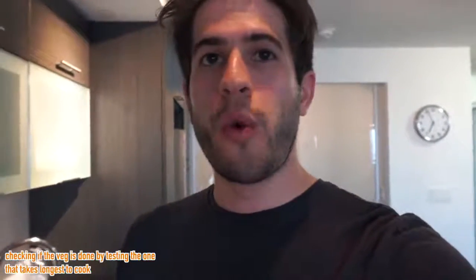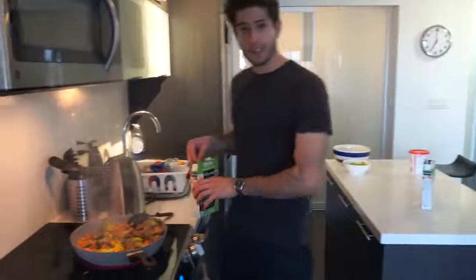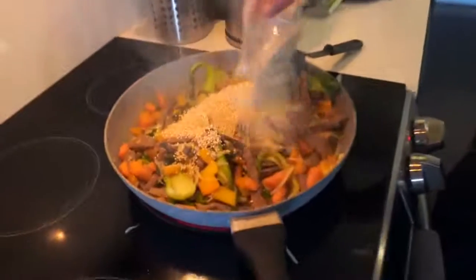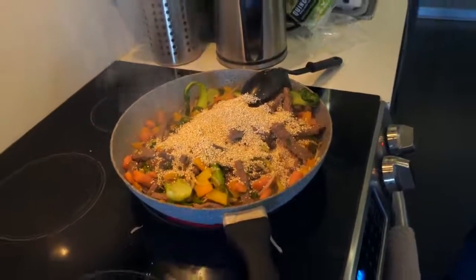All right, all the vegetable volume has gone down. Let me test this piece of carrot — that is really hot. I'm going to wait a little bit more and then we'll add the quinoa. The vegetable is cooked, the meat is cooked, and now we're going to add the grain. I literally just throw the quinoa or couscous or rice — whatever you're cooking with — right on top of the food. I'm going to use two packets because I want to make a lot of food to last throughout the week.